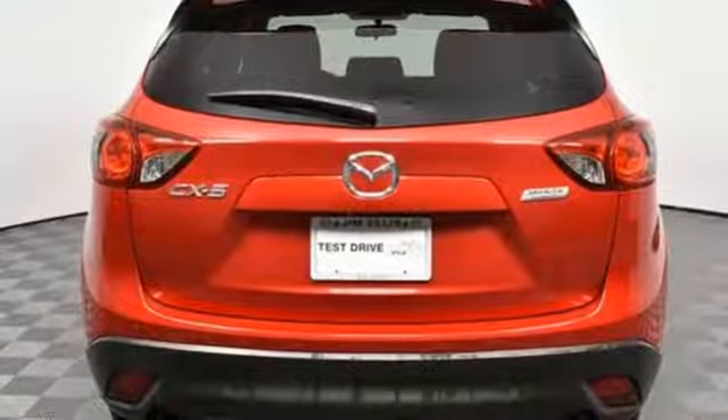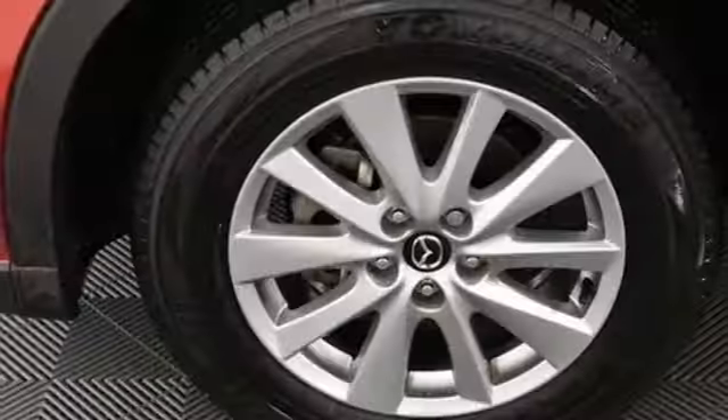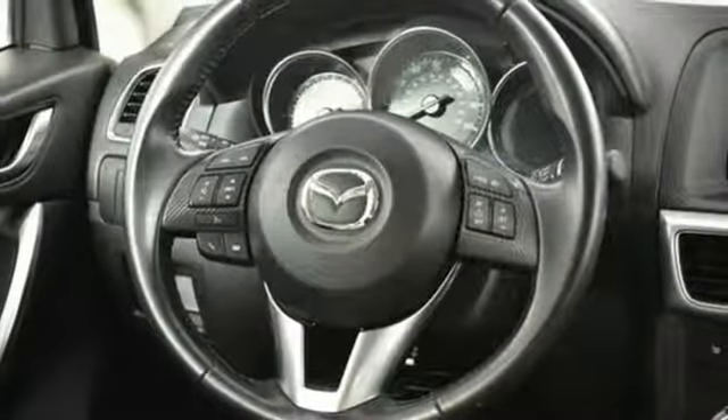Wireless phone connectivity, voice activation, aluminum wheels, smartphone wireless charging, and doors and push-button start proximity key.